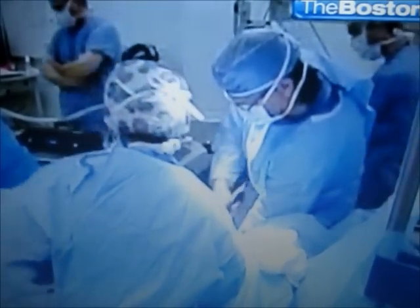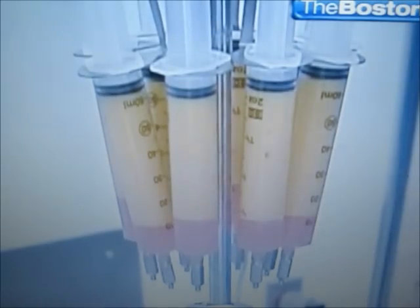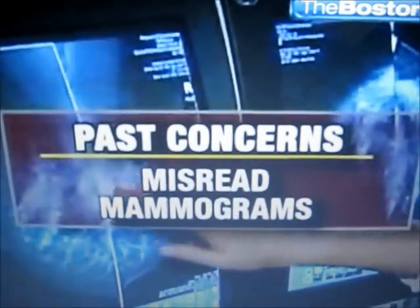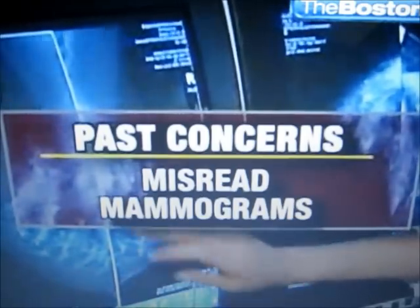While most cosmetic surgeons say fat grafting is safe, the concern remains fat survival. With today's techniques, on average 85% should stay intact. Twenty years ago, the procedure was condemned because of low fat survival rates and because doctors feared that calcified fat deposits on mammograms might be misread as cancerous cysts. We can't prove that it doesn't cause cancer, but all the data suggests that there's no increased risk of cancer.